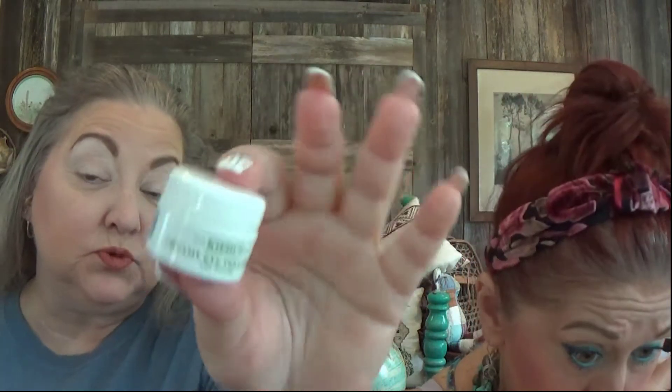This is adorable! Then we have lash-lifting volumizing mascara by Lancôme. And this is Kiehl's creamy eye treatment with avocado. That sounds interesting — maybe if it doesn't work you can use it with tortilla chips! There's no smell but it looks wonderful.